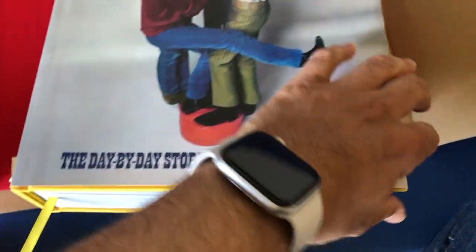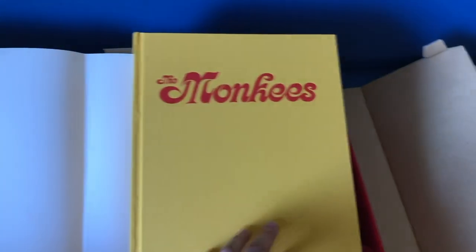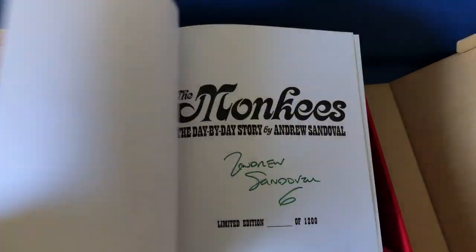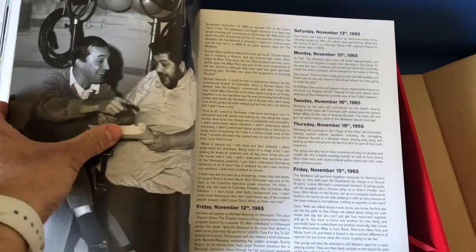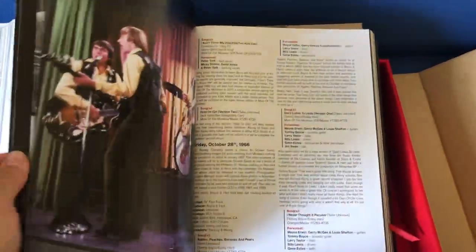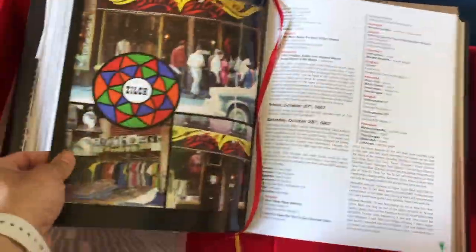There are two sewn-in bookmarks — this is the yellow one, and there is also one in red. The hardback books are yellow cloth bound with red foil stamping, and will be individually numbered on the signature page right here. There are six unique fold-out photo sections in the book. Here is the red bookmark I mentioned earlier. Lovely.